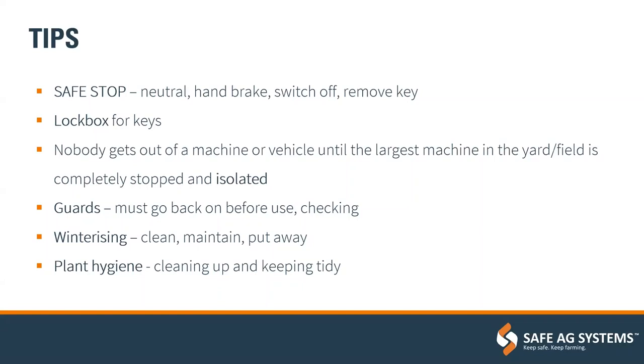My first page of tips: when using machinery, always ensure that you're using Safe Stop — making sure that it's in neutral, the handbrake is on, the ignition is completely off, and the key has been removed. Keys can also go into a lockbox in the office or in a shed, so having a culture on the farm where it's normal to remove a key and lock it away. It might cost a little bit of time, but it could potentially save somebody from getting injured.